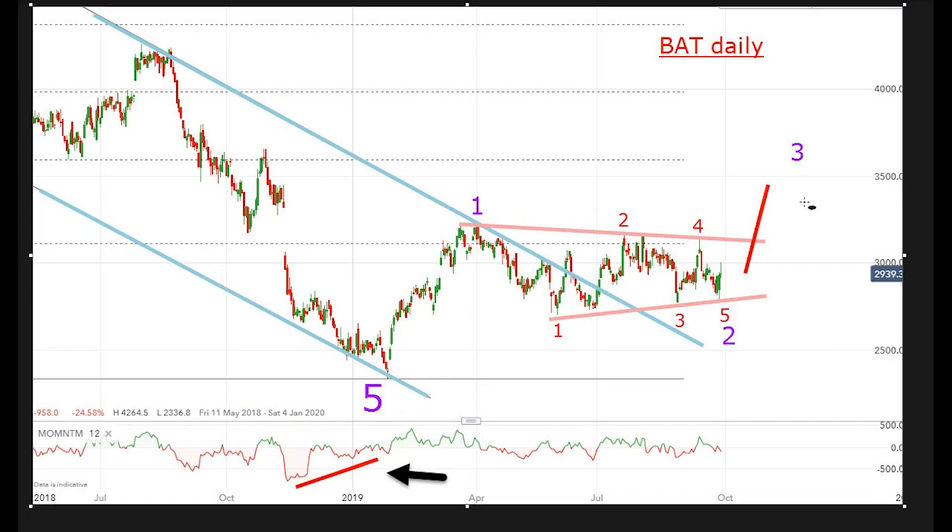So if this labeling is correct, we should see a pretty sharp move up here in a third wave. Now, if you are following the tobacco industry, you will know that it's had some knocks in recent weeks. We've had the vaping health scare, and one or two of the major US tobacco companies were in merger talks, but that fell through. Sentiment has been pretty negative in the tobacco sector, but that is a very good backdrop for a surprise rally.